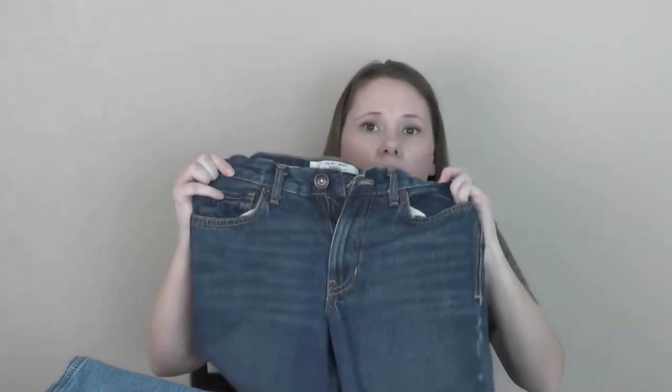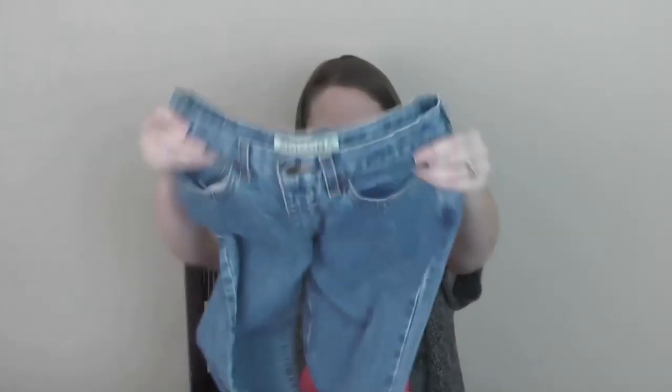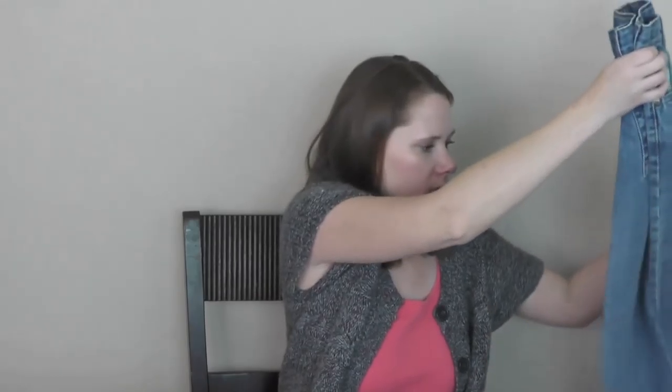Connor is growing in height but not in the waist, so sizing is tricky for him. I also got him a pair of Cherokee jeans — that's Target's brand — with an adjustable waist, which is excellent for his skinny build. And then a pair of Arizona jeans in a lighter denim with adjustable waist as well. So that's three pairs of jeans for Connor.